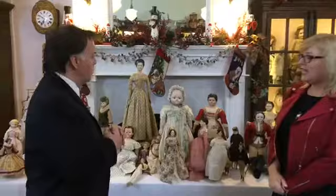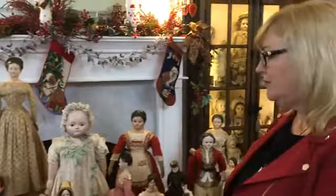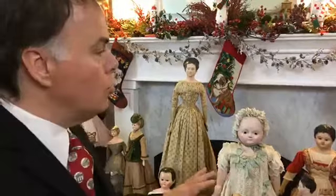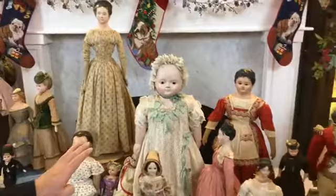Hi Ruby Lane. Welcome back to part two of Paper Machés with Chris Madrid. Chris, in part two we see a basic concept of a doll, but I noticed that we have dolls with glass eyes and with painted eyes. What on the table is the most unusual eye placement that you have, do you think?